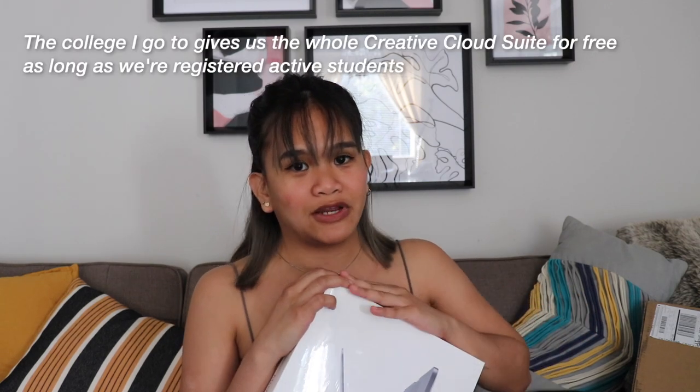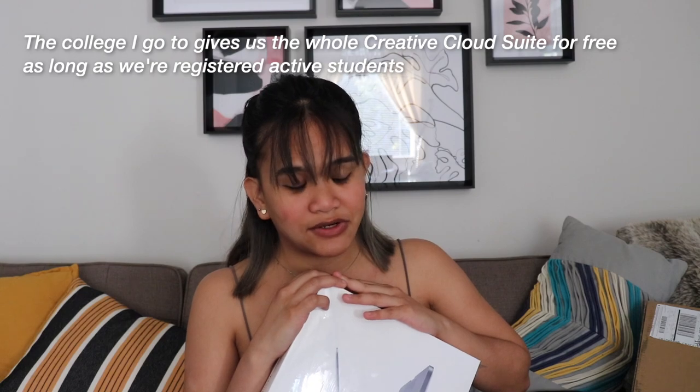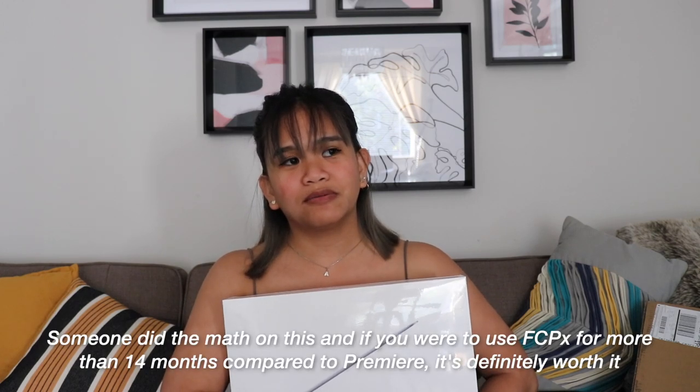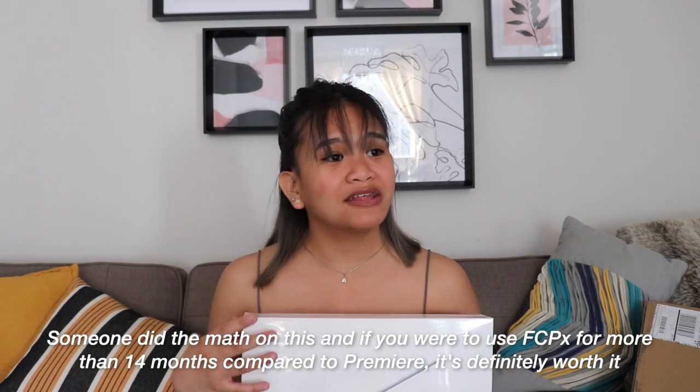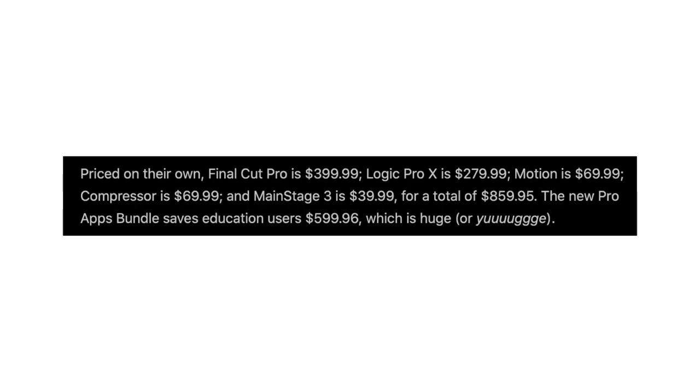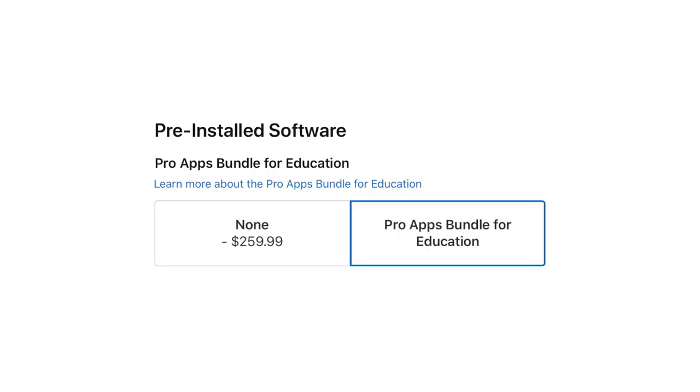I also bought the Education Bundle mostly for Final Cut Pro, because I'm going to lose my free Adobe Creative Cloud subscription soon since I'm graduating. I thought Final Cut Pro is cheaper when you think about it — it's a one-time payment, whereas Creative Cloud you pay every month. Getting Final Cut Pro alone is a lot more expensive than getting it in the bundle. With the bundle you're saving $599 — getting it alone is almost $400, whereas the bundle was only $260.